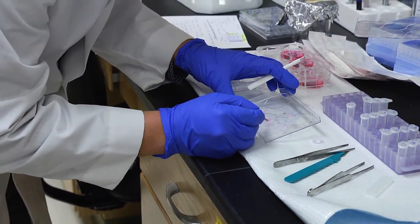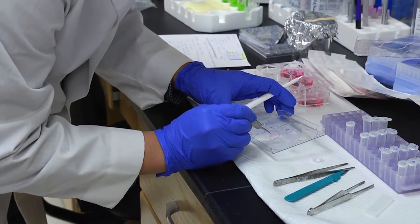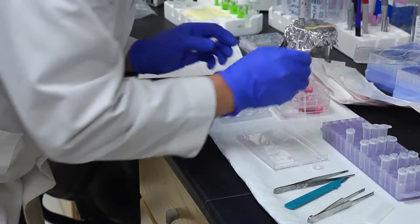The wounds we study are within the oral mucosa, or the mouth, because those heal exceptionally well, and we compare those to wounds produced on the skin, which doesn't heal quite as rapidly.